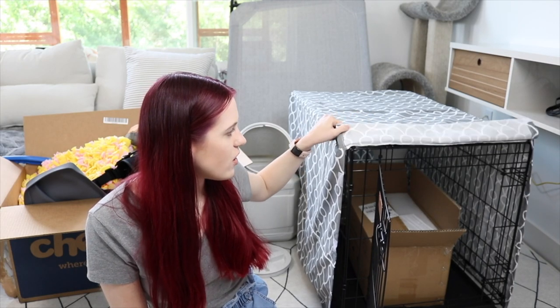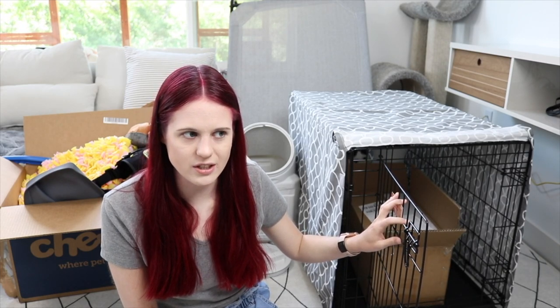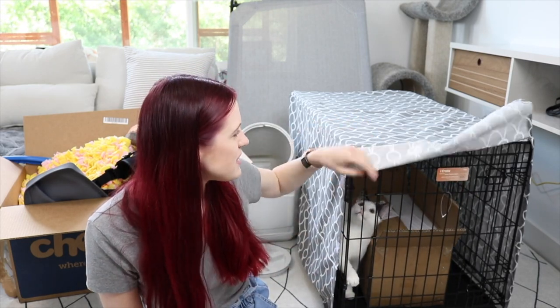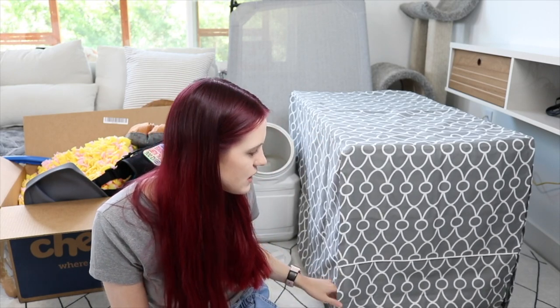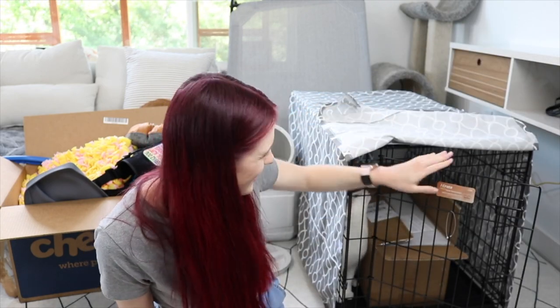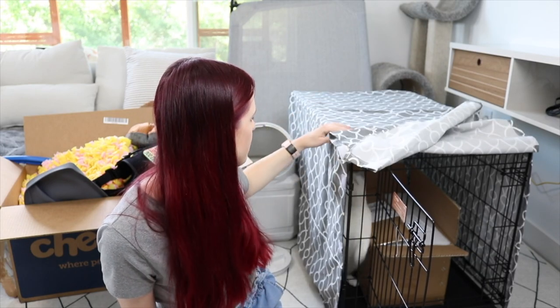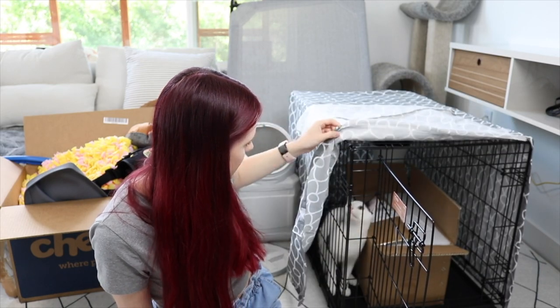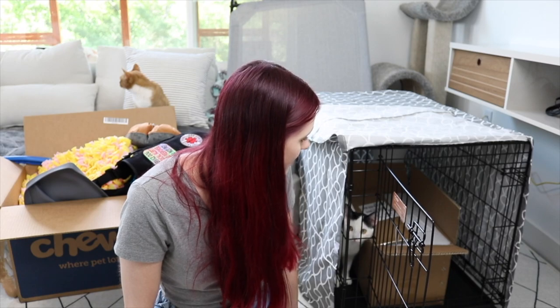This is a crate cover I got off of Chewy. You can get fancy ones off of Etsy but they were a couple hundred dollars and I just couldn't afford it. It basically comes down like this so they can feel more secure. My cats are obsessed with dog crates — my friend came with her dog once and brought a soft crate and the cats were obsessed with it and slept in it. I guess the cats will enjoy it too.